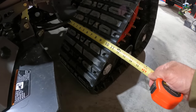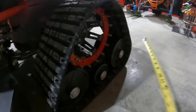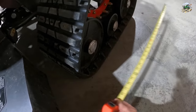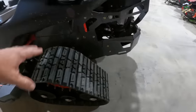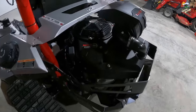As far as I can see, these tracks are about 11 inches wide with somewhere over a two-foot footprint on the ground. There is some suspension built into the track system back here as well, so this thing should ride really smooth.